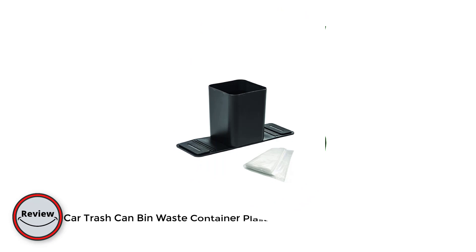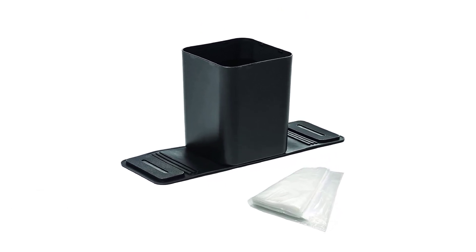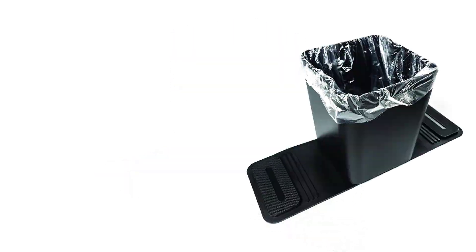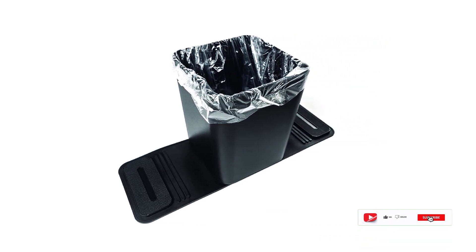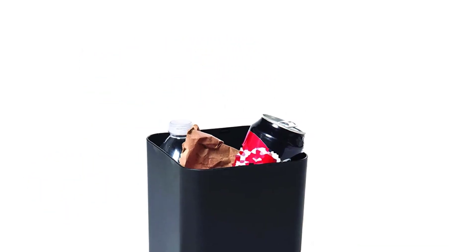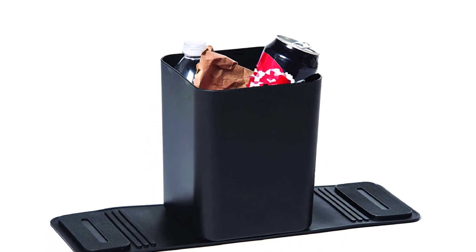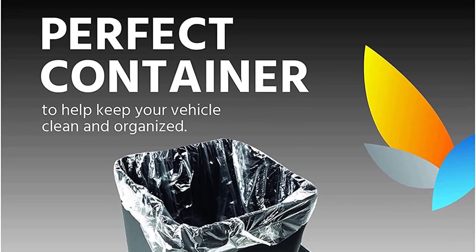Number five: the Car Trash Can Bin Waste Container in plastic. This container is made of durable plastic and is designed to fit in most car cup holders, making it convenient to use while driving. The removable lid makes it easy to empty and clean, and the tight-fitting lid helps contain odors and prevent spills. It's compact and takes up minimal space while still providing ample storage for trash.